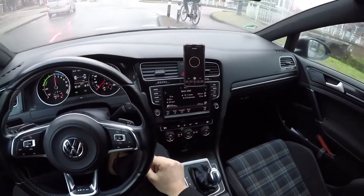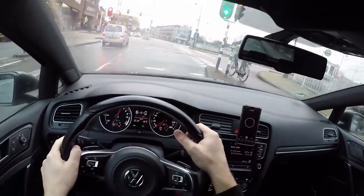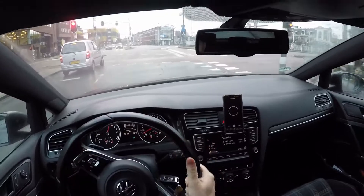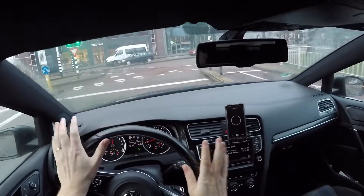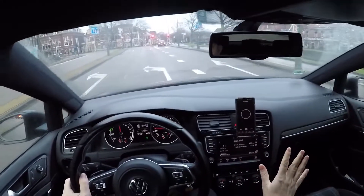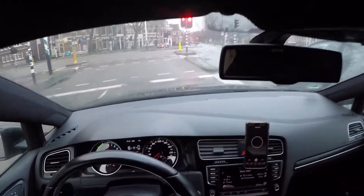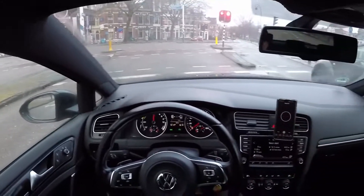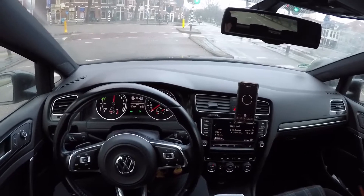The fuel consumption is at 14.1 liters per 100 kilometers. By default on a normal city drive as I did now, with a cold engine, I would have around eight liters — or let's say nine liters, because it's winter, it's cold and wet outside. So my consumption has increased by five liters above the average.